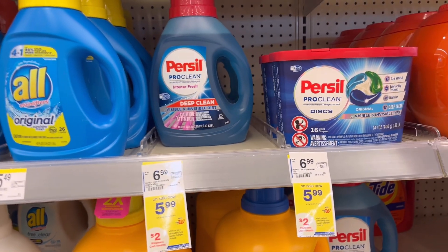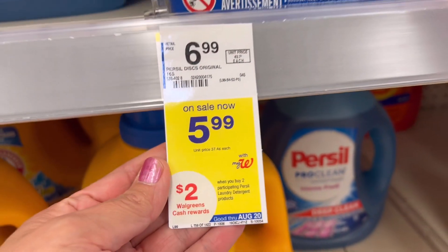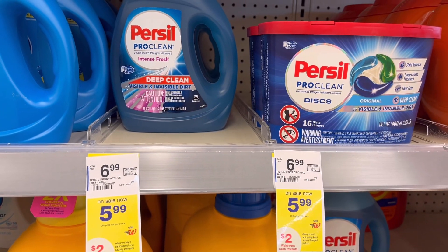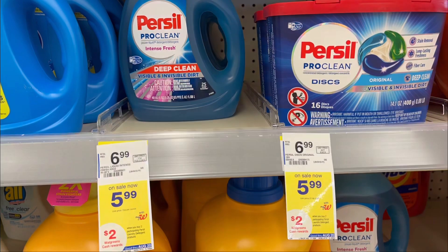Next, Persil liquid or disc detergent — they are $5.99 each, buy two get $2 in Walgreens cash rewards. Total for two is $11.98. Use two $1 digital coupons and the $2 paper coupon if you have it, then you'll pay $7.98 for two. Check your Ibotta rebate — the liquid qualifies for a $0.50 rebate, so $1 back total in Ibotta if you're getting the liquid.